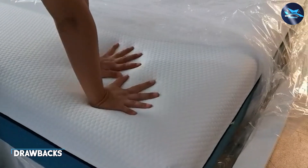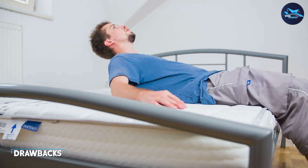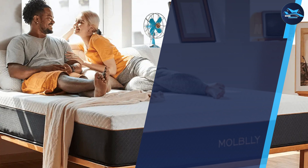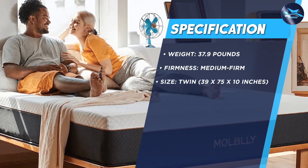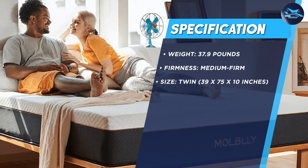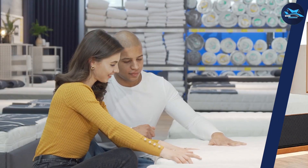While the mattress has many great features, there are some drawbacks to consider. One of the main concerns is that the mattress may be too firm for some people, especially those who prefer a softer sleep surface. Additionally, some customers have reported that the mattress emits a chemical odor when first unpacked, which may take a few days to dissipate.